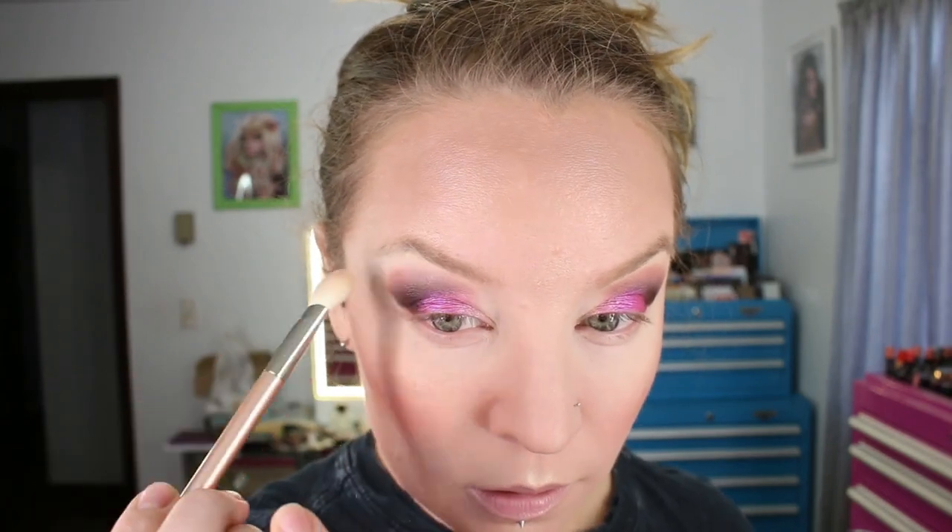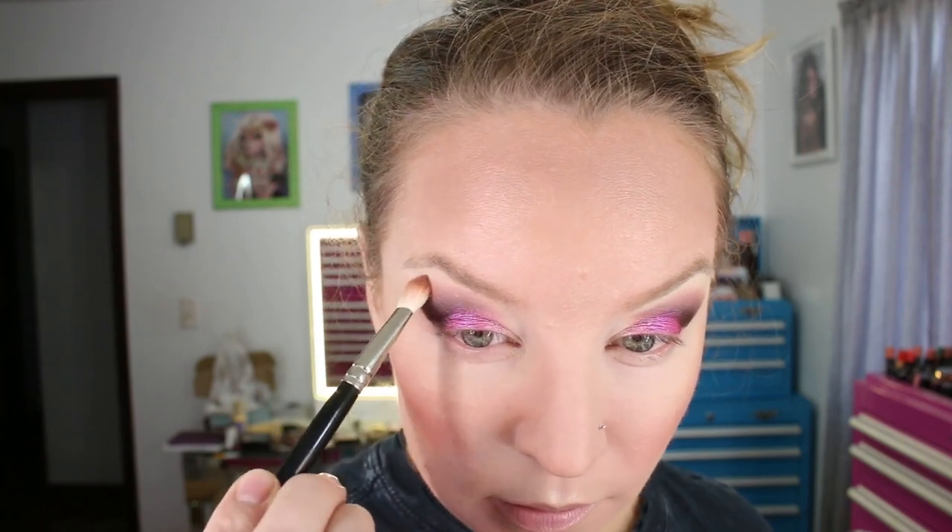I'll further buff that out in a minute. I'm going to take this Hakuhodo brush and grab the shade Marshmallowed, which is matte, and put that under the brow and through here. Then I'm going to take a Hakuhodo J5523 brush, go back into Love Actually, and lightly buff that up into the highlight color.